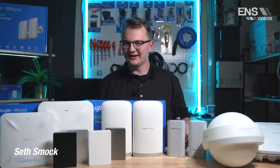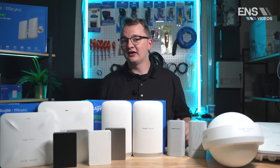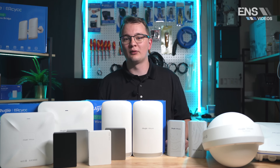Hey everybody, my name is Seth, and today we're going to be talking about the REI wireless bridges, as well as their wall access point, their ceiling access point, and their outdoor access points as well. So let's jump into the wireless bridges.